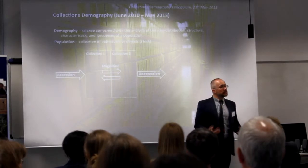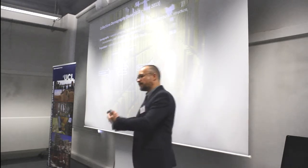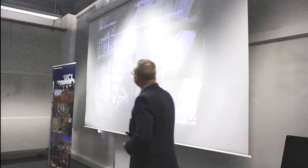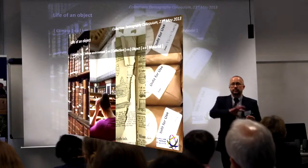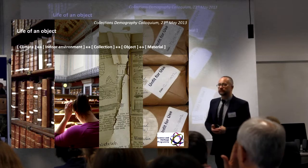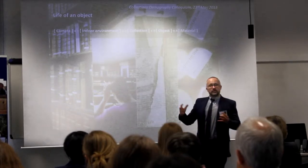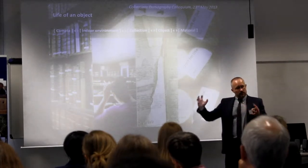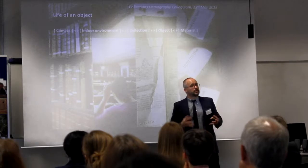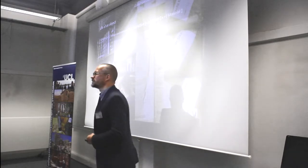Sometimes objects become unfit for purpose, meaning they can no longer be accessed under the same conditions or the management criteria need to be changed. We were looking at these processes through the lifetime of an object, from different points of view and at different scales — very generally at the climate, at the indoor environment, at processes taking place within collections and within an object, and finally at material properties which affect these processes.